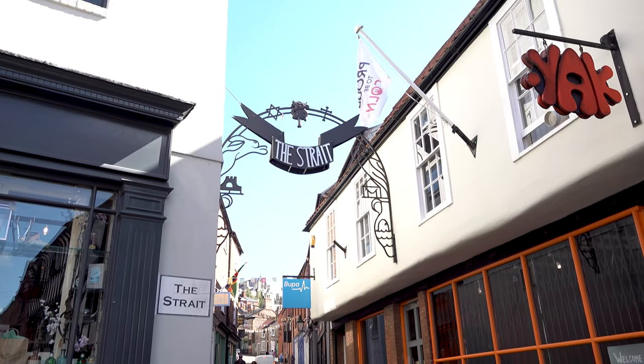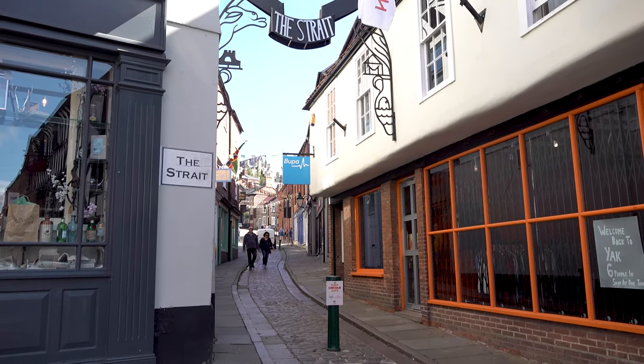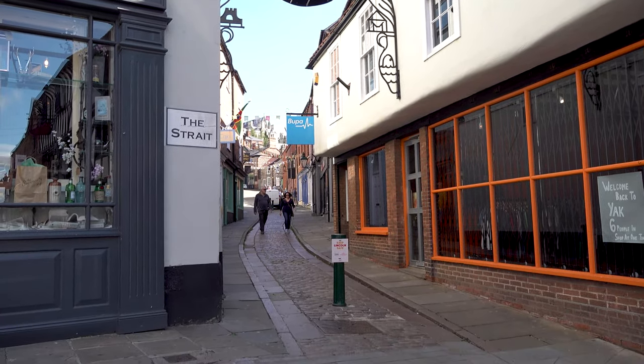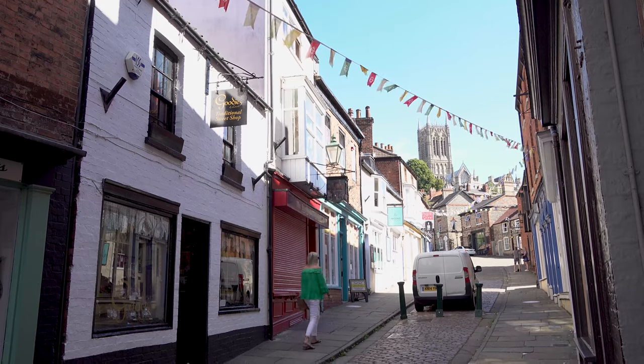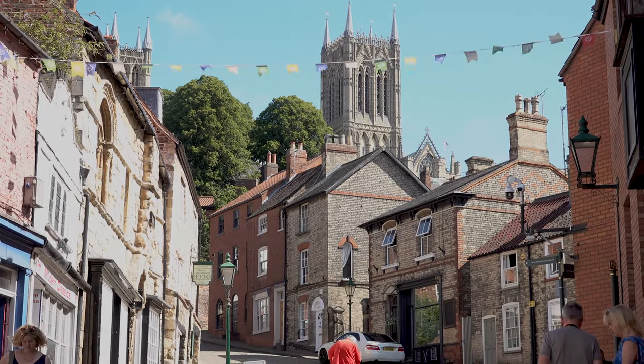Starting at the Strait, it's time to venture upwards on what is known as Steep Hill, one of Britain's steepest climbs. Its name comes from its gradient, which is both difficult to get up as well as down. At the steepest part, the gradient is one in seven.